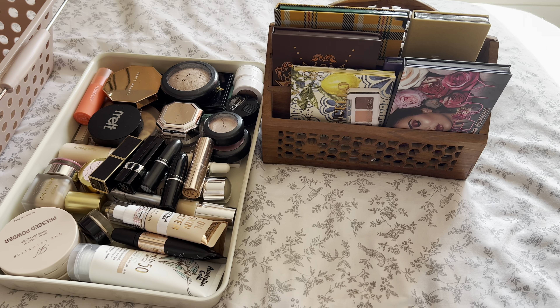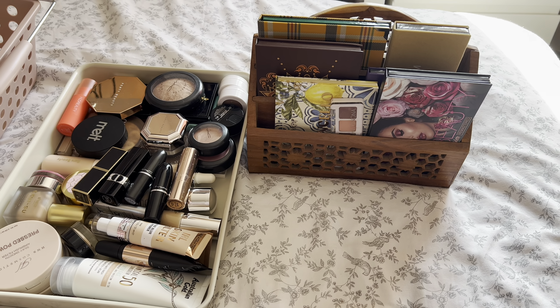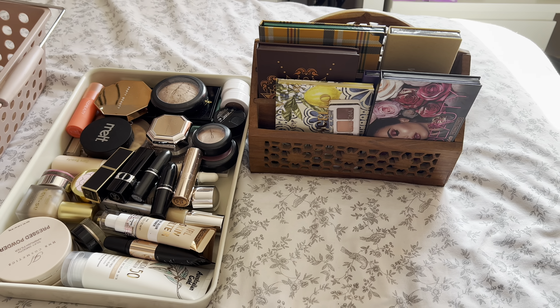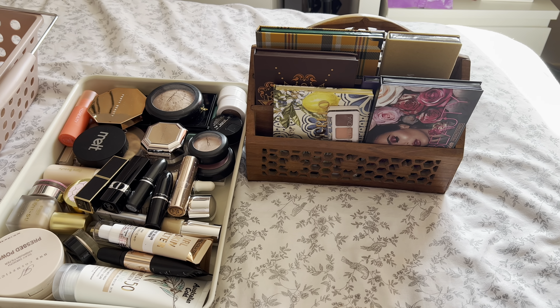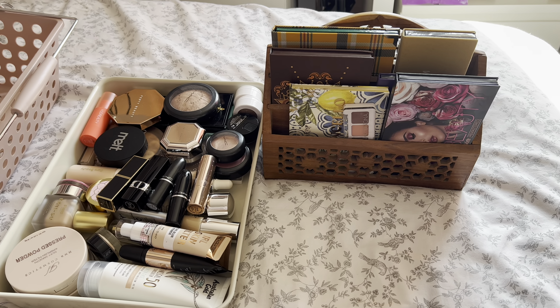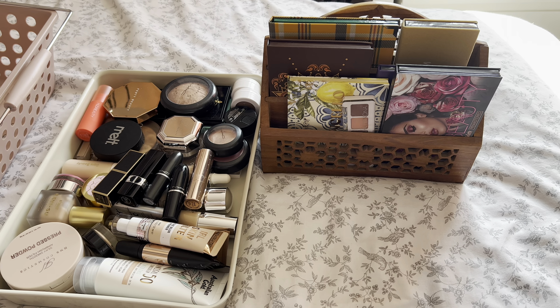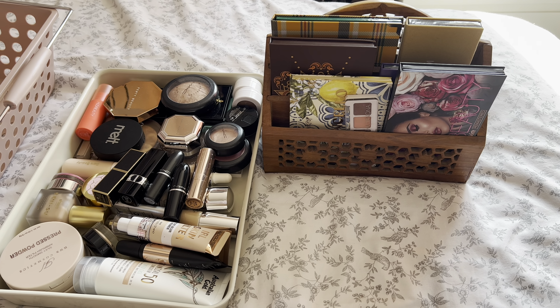It may be in rotation for a little bit longer than a month — it may be two months. I'll just get round to my next one when I get round to it. Thank you so much for watching — I really do appreciate it. I hope you enjoyed seeing a Shop My Stash as I haven't done one on camera for such a long time. I hope you enjoyed this and I'll see you in my next video, lovely. Thank you, bye!